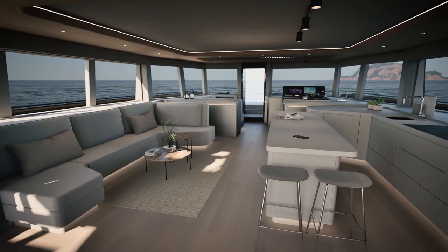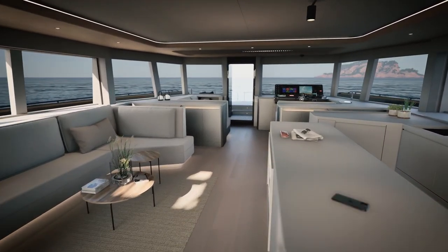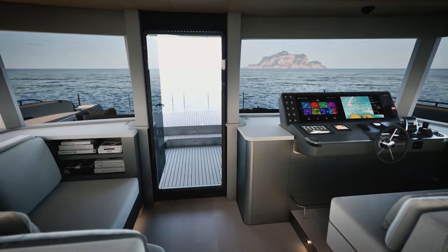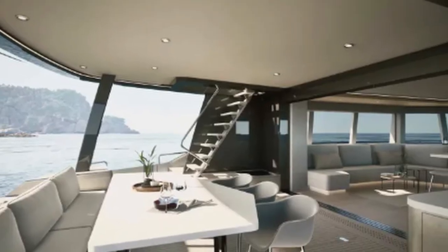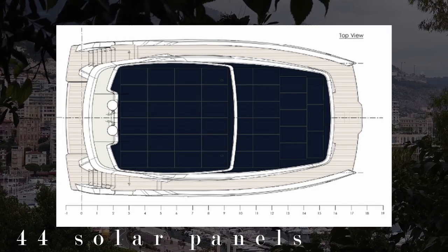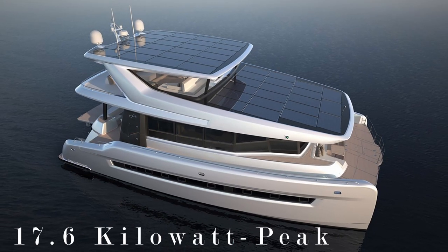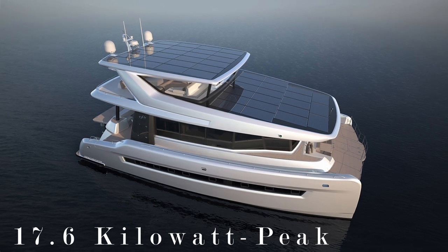The main deck, which serves as the main gathering place for passengers, has an open plan design. Along with the forward-facing steering and maneuvering spaces, there is an aft-facing lounge and dining area. Forty-four solar panels are integrated into the roof of the catamaran, generating 17.6 kWp of solar energy.